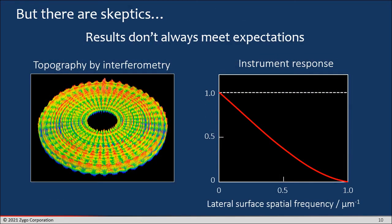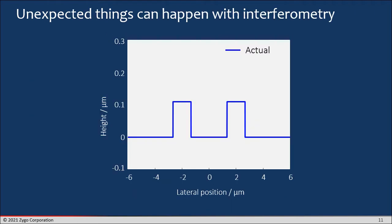Although there are all these great applications, there still are skeptics. The results don't always meet expectations. You can have a very nice picture of surface topography by interferometry showing a wealth of surface detail, but the reality is that the instrument response is falling off with lateral spatial frequency — meaning that the closer together the features are, the smaller their relative height appears to be. That variation can sometimes be disturbing for someone who wants a traceable measurement and is not used to an optical instrument and this transfer function characteristic.